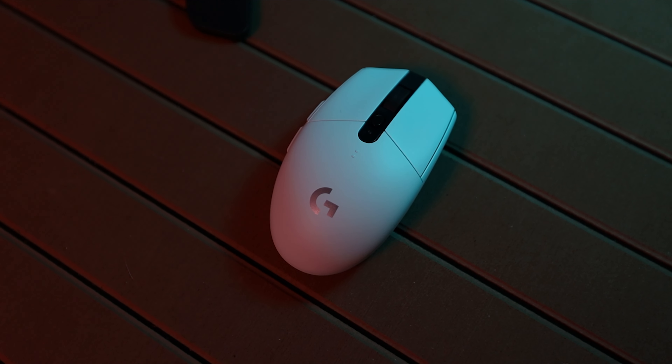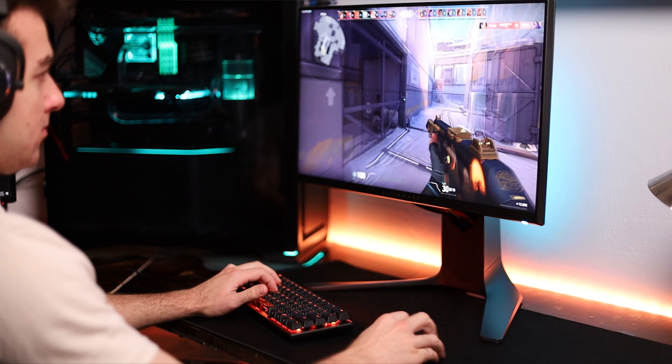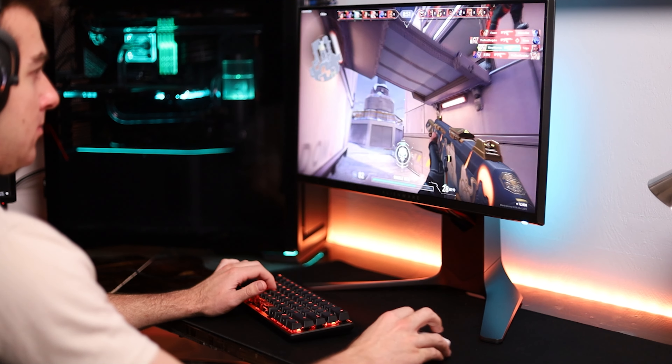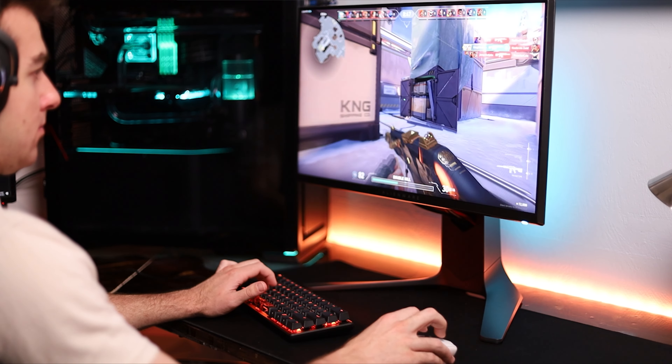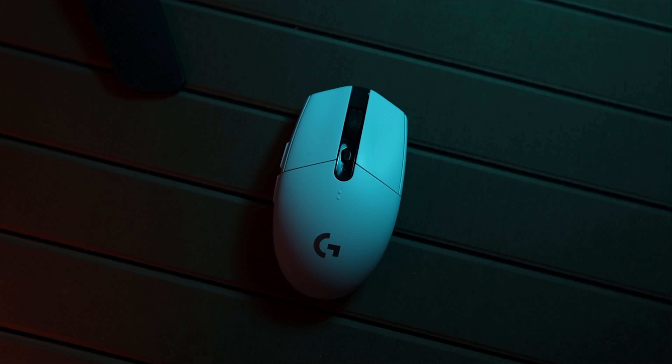For a mouse, the Logitech G305 Lightspeed is an amazing budget-oriented wireless gaming mouse. I came from the wired Logitech G502 and I love the minimalist look and feel of the G305. Being wireless is very convenient — I can move it from one side of my desk to the other. The battery life is insane; after a couple of months of daily use with a single AA rechargeable battery, I still haven't needed to charge it. It's also great for someone who uses a laptop on the go and needs a solid wireless mouse.